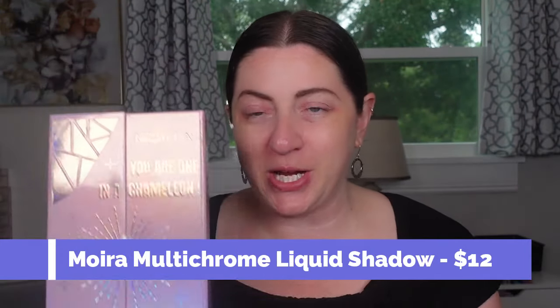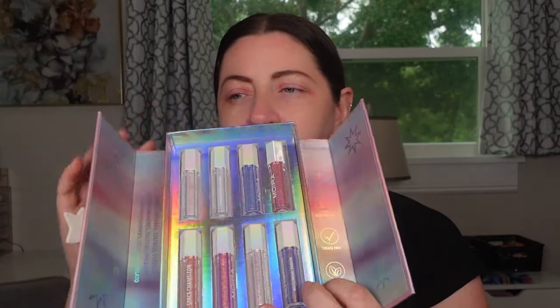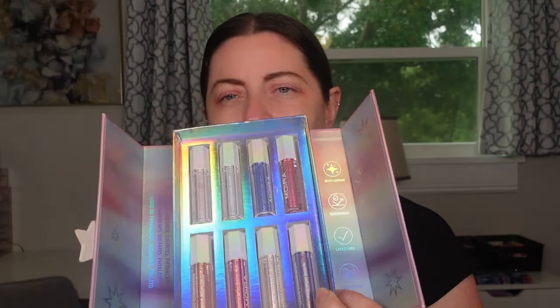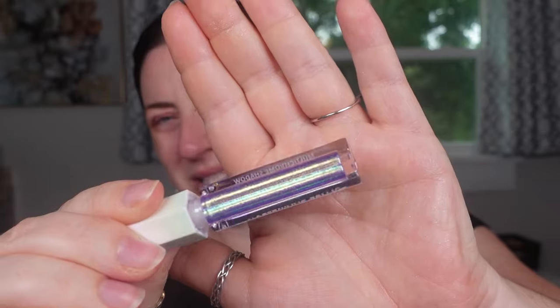The next ones are brand new to me — from Moira, these are their Multichrome Liquid Shadows, retailing for $12 individually. I bought the whole set — they look super delightful. I organized the bottom row as the most unique shades: a more brassy-toned one, pink, one that's more white, and a blue. I'm only trying those four shades. First up is Jewel of the Sea — a purpley blue to teal. It looks straight mermaid, and it is fully like a mermaid! It has a strong green shift.